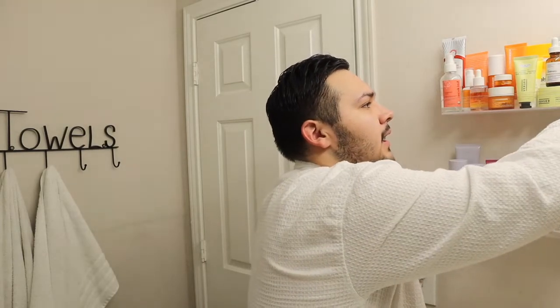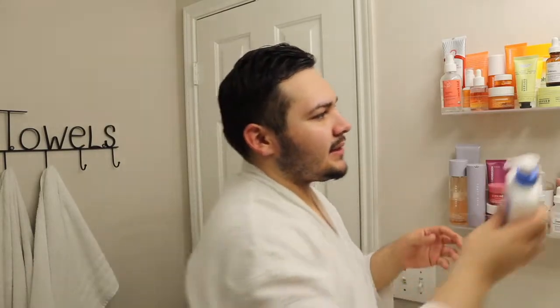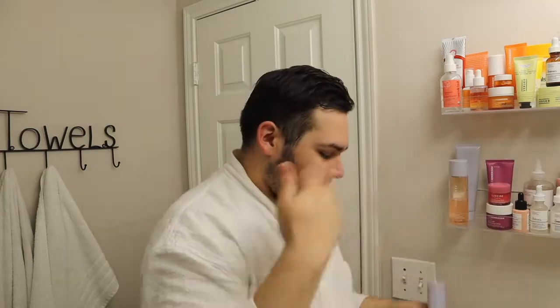Next product we're going into is the moisturizer — just the CeraVe Daily Moisturizing Lotion. This is a really good lotion to keep that hydration and keep your skin hydrated. It's honestly such a rich formula. I always love to have this as my base before my SPF because it's such a thin consistency. Super simple skincare routine — I don't have anything too extravagant. Just a couple of steps, super easy, super fast. I'm going to let that sit for a couple minutes.